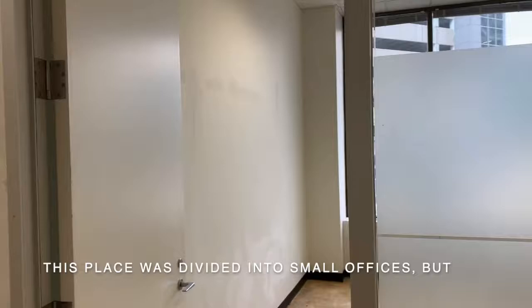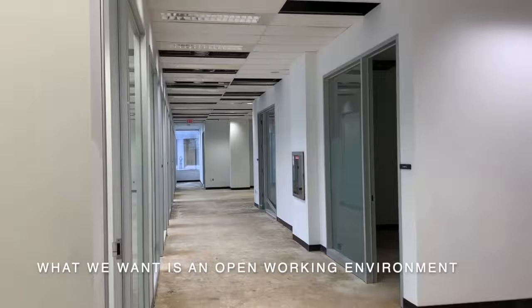This place was divided into small offices, but what we want is an open working environment.